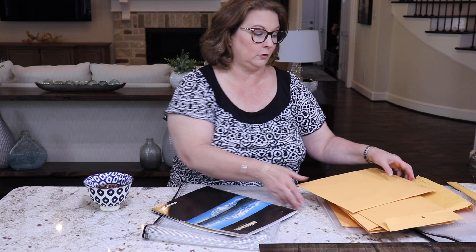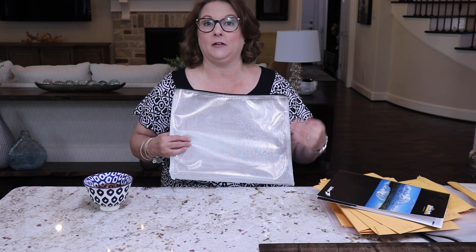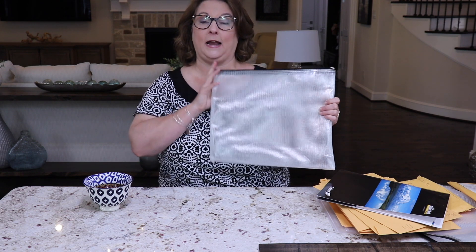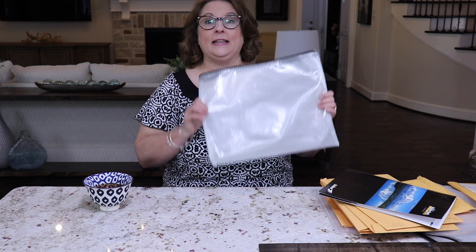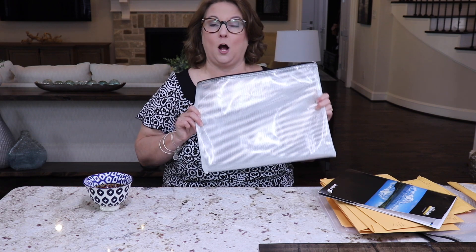I'll usually keep another envelope with all of the information I need throughout my move. If you have pets you're going to have tons of information needed, especially if they are flying on an airplane — their vet records and travel paperwork. I also include medical records, any checkbooks that haven't been used, and contact information such as the phone numbers of the people who bought our house in Alaska. These are things I might need, and I want to make sure I have a physical copy with me.